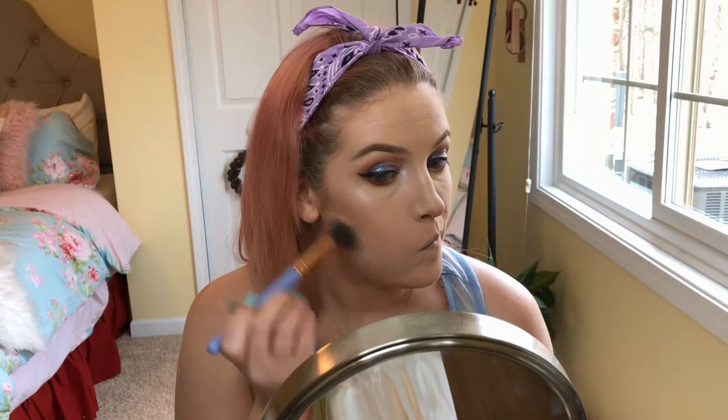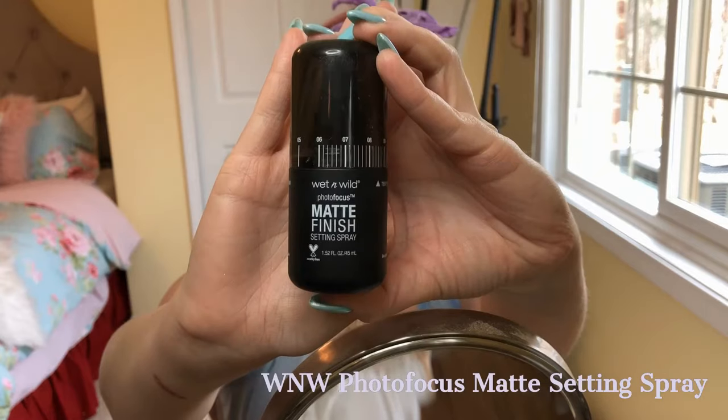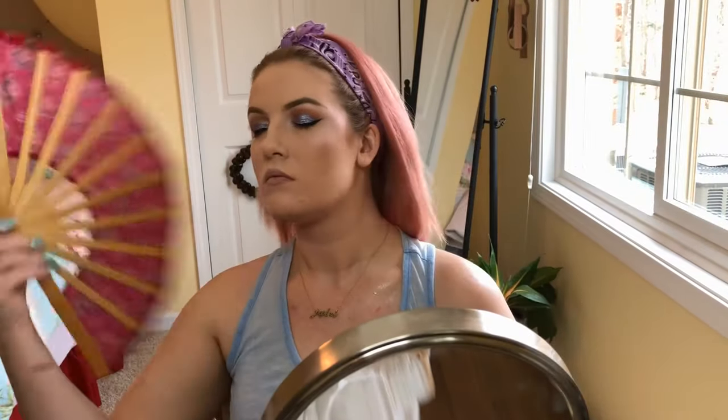Brushing away the rest of that powder with the Luxe 660 brush. Then I go ahead and set with the Wet & Wild photo focus matte setting spray — I like to do this before mascara.